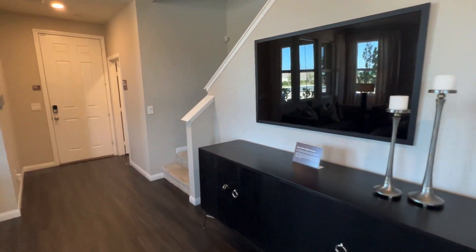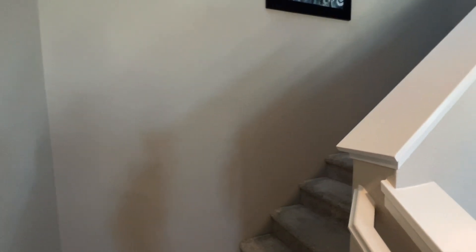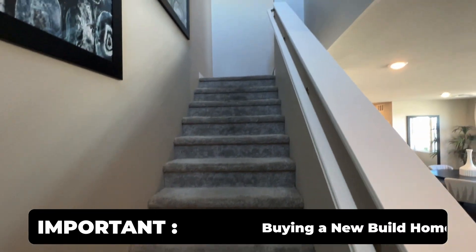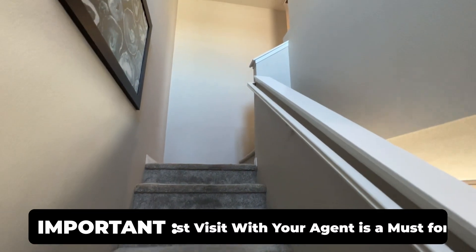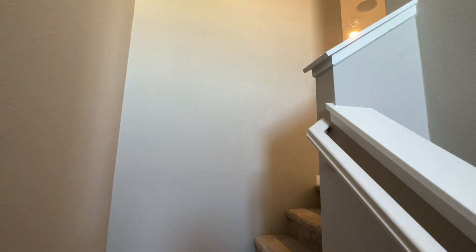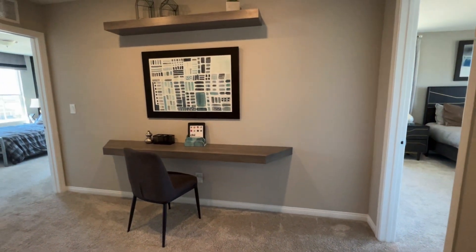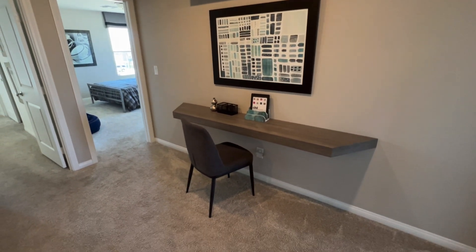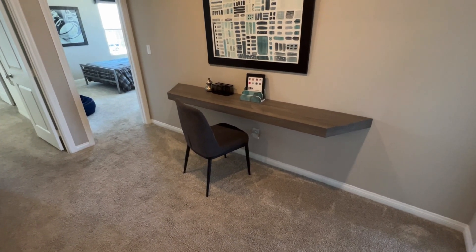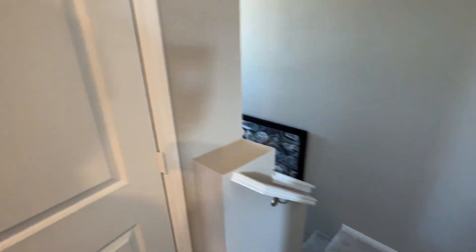Let's go upstairs. If you're looking to purchase a new build and want a realtor, it's very important to keep in mind that we come with you on your first visit — if we don't, you'll lose out on representation, as the builder will not allow us to represent you afterward. Up here there's a neat little seating and miniature desk area. To the right is a linen closet.